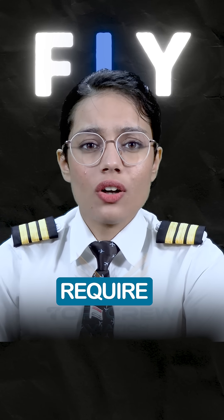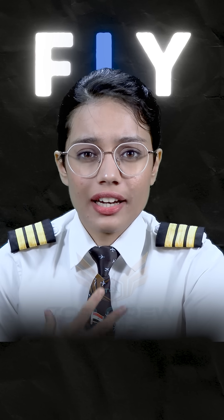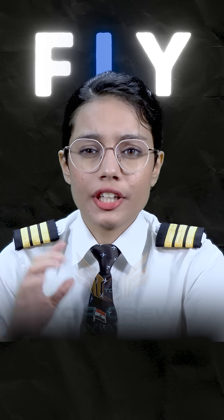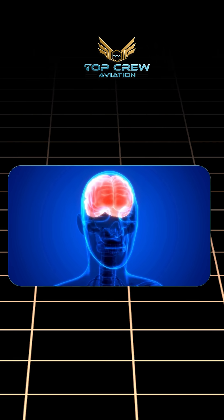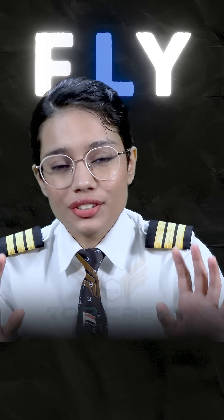You know that your body requires oxygen to function. When the body isn't receiving enough of it, it can cause a condition known as hypoxia. Your brain is particularly at risk when it doesn't receive enough oxygen. When your brain doesn't get enough oxygen, it reduces your ability to make decisions, inhibits your motor skills, and eventually causes you to faint.